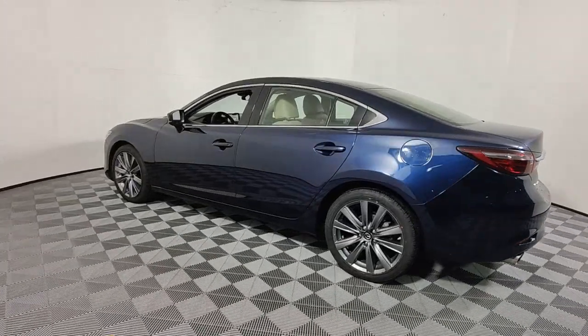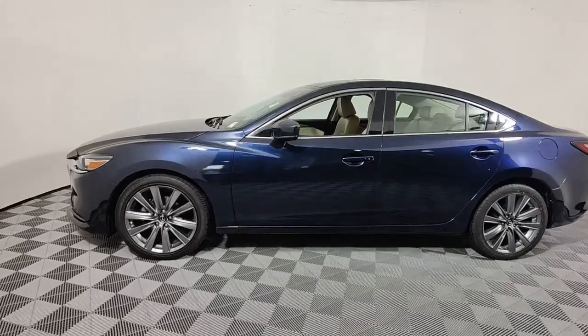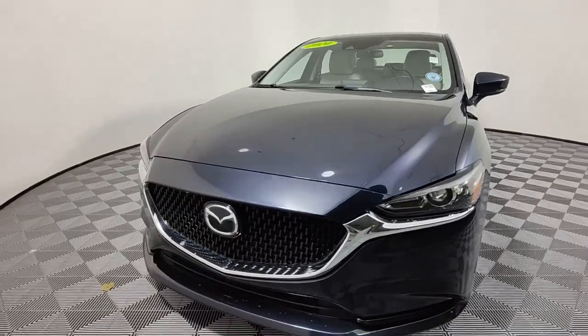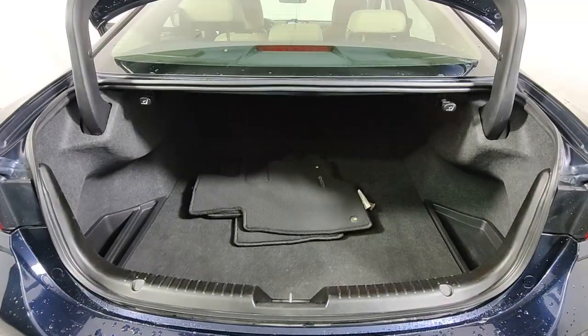This surprisingly affordable midsize offers an above-class cabin and a premium-feeling driving experience that satisfies and re-energizes you on every journey. These are just some of the great options this vehicle comes with: keyless entry, sunroof/moonroof, backup camera, lane keeping assist.